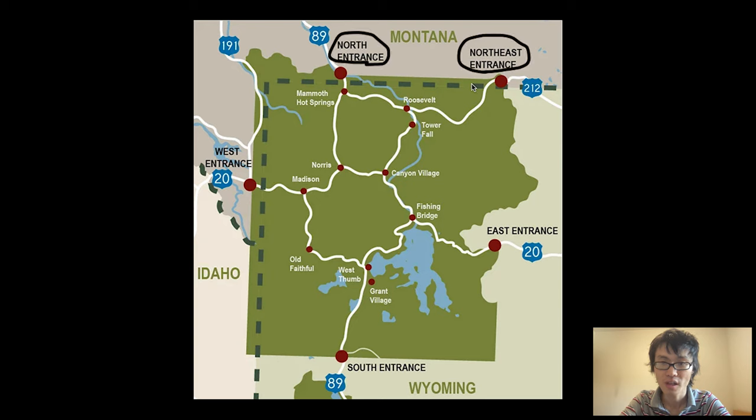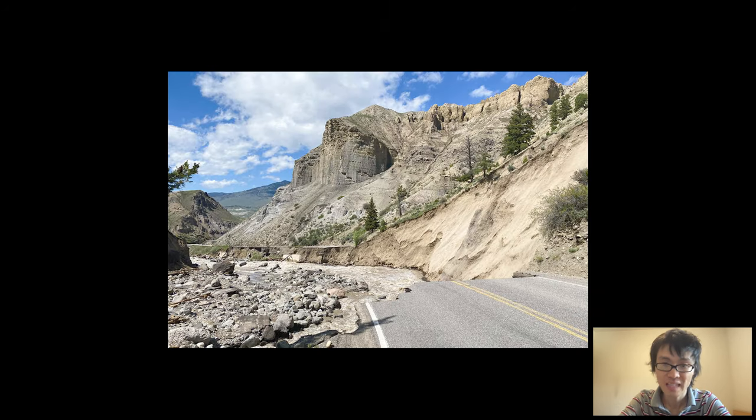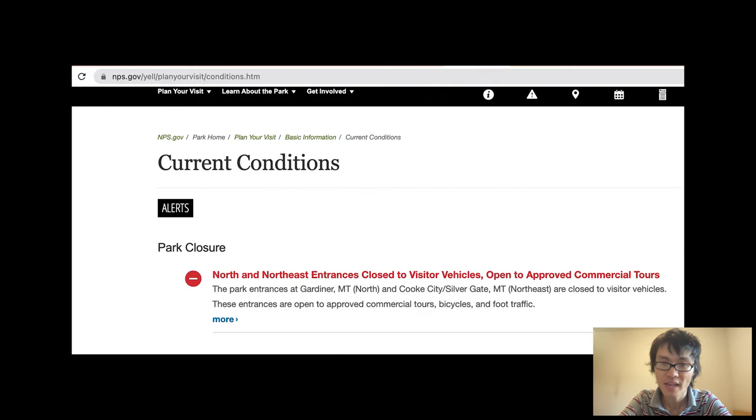When we visited, the Yellowstone north entrance and northeast entrance were not open to visitor vehicles because the flooding washed out the roads. So do check the status of these entrances before leaving.